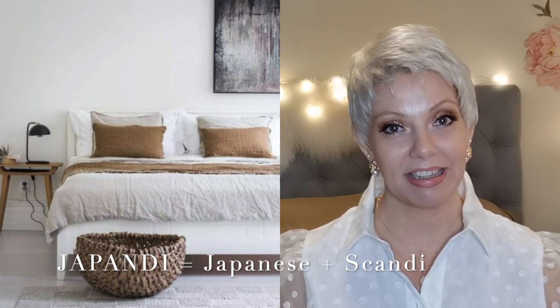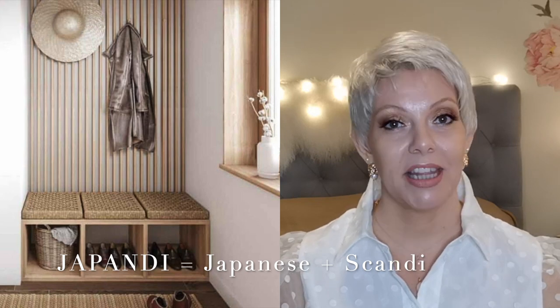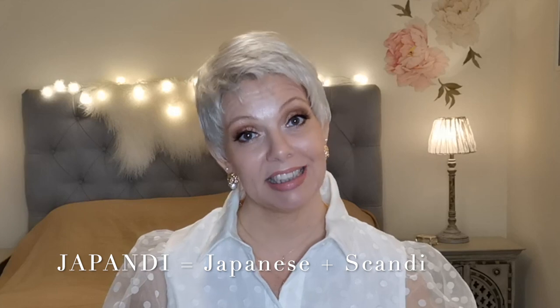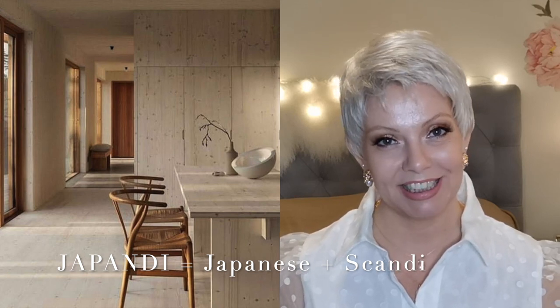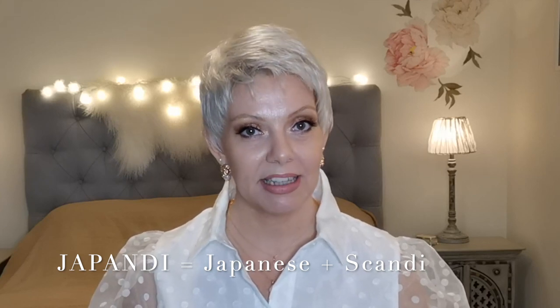What is Japandi? Well, Japandi is the top trending interior design style for 2021, however it has actually been quite popular for a few years already. I have personally had clients in Norway, specifically the Oslo area, that love the Japandi style, and I've had the opportunity to decorate their homes in this style. Japandi is a mix of Japanese style and Scandinavian style, and the combination blends into the most beautiful, calm and tranquil space.